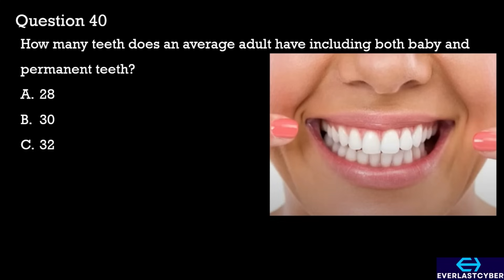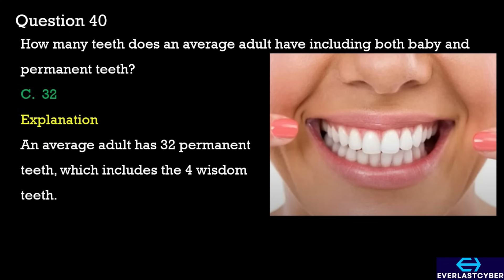Question 40. How many teeth does an average adult have, including both baby and permanent teeth? A. 28. B. 30. C. 32. The answer is C. 32.